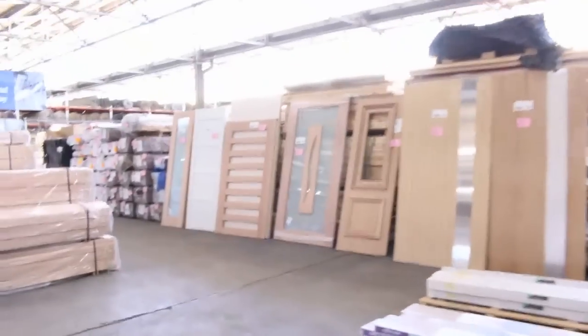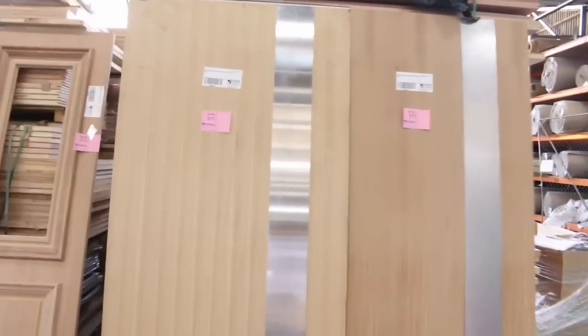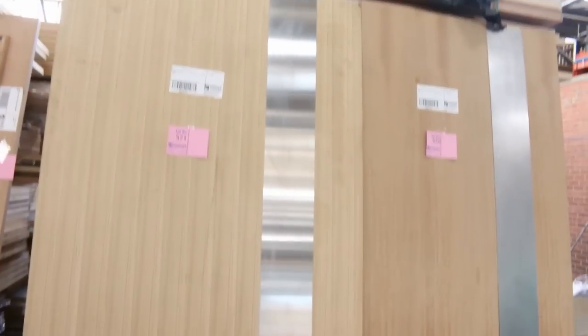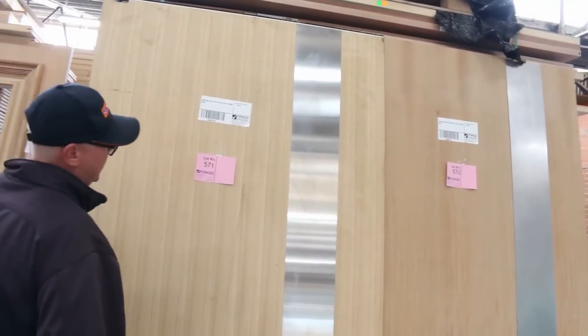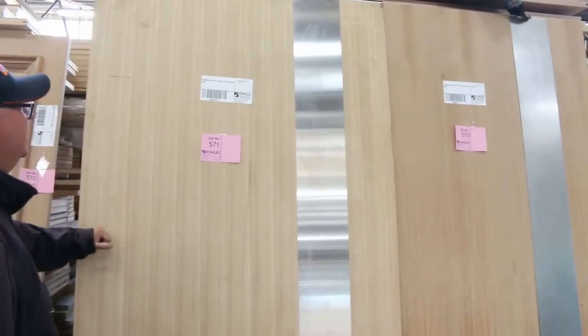Some more beautiful doors, and have a look at these monster doors — lots 570, 570 and 571. They'd be an absolute fortune, and they are very, very heavy doors. A two or three person lift on that one in particular — absolutely really solid.